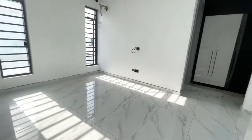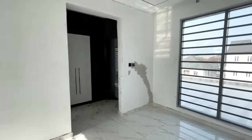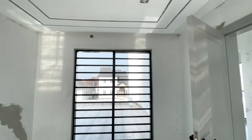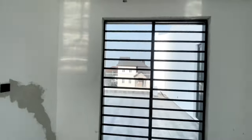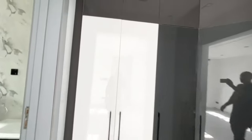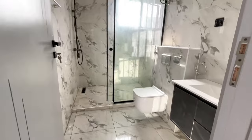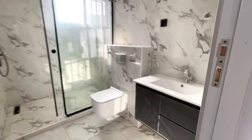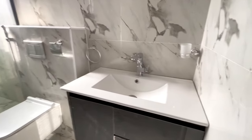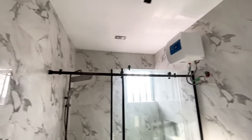Last but not least, here is the fifth room at the rooftop terrace. See the room — it comes with a wardrobe. This is the wardrobe for this particular room, and this is the bedroom. There is a water heater as well.